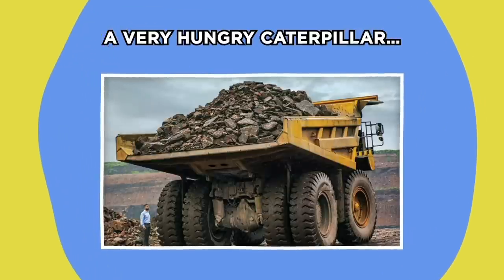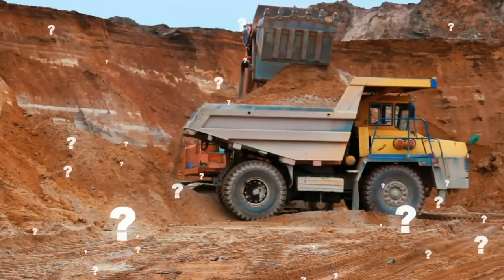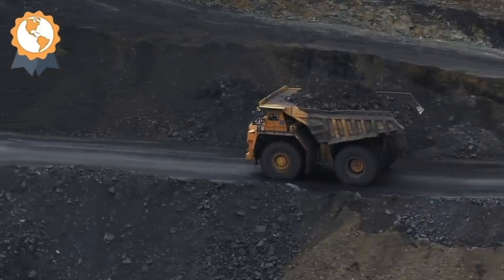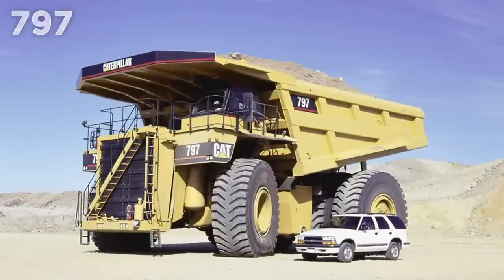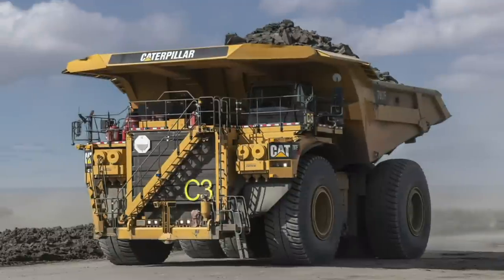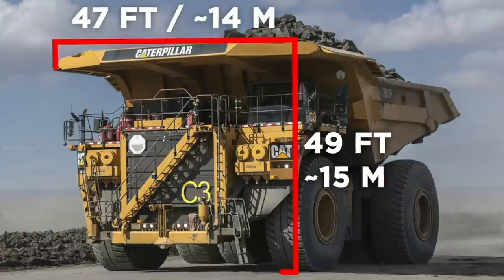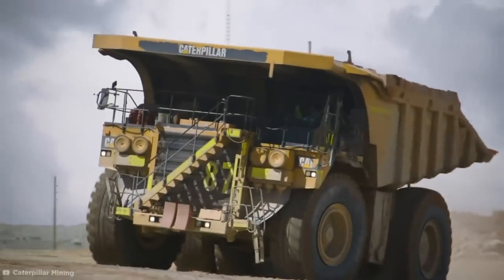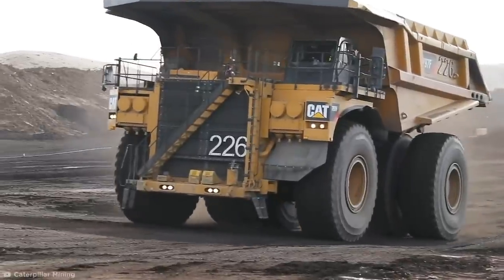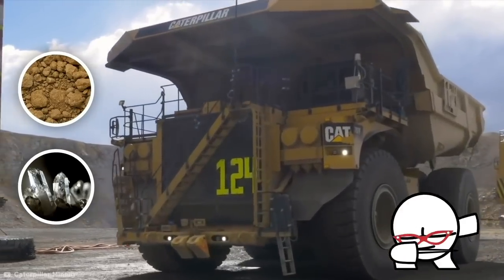A Very Hungry Caterpillar. Caterpillar builds some of the best dump trucks in the world. While their 797 line has been around since 1998, their 2009 F model was their greatest achievement yet. This behemoth of an earthmover is a whopping 49 feet tall and 47 feet wide, making it one enormous cube of a vehicle. The purpose of this dynamo dumper is the loading, transportation, and dumping of earth, rocks, and minerals, and the 797F is particularly useful on construction sites.